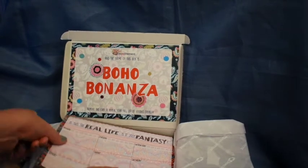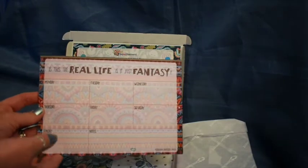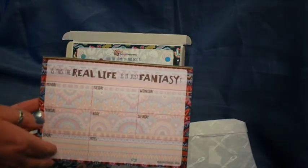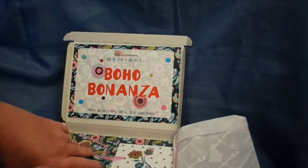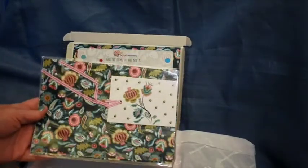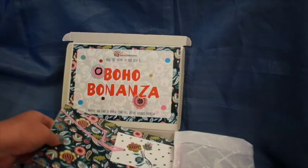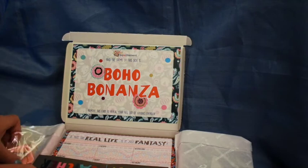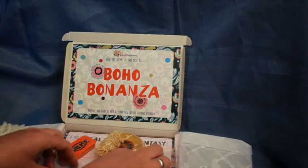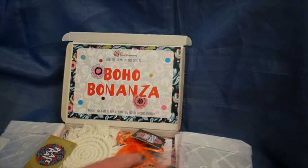Then we have a to-do list which seems to be quoting a Queen lyric — that's quite fun. And then we have some wrapping paper and gift tags on the bottom. That's seven items in total and that's the Boho Bonanza July 2021 Boksitement box.